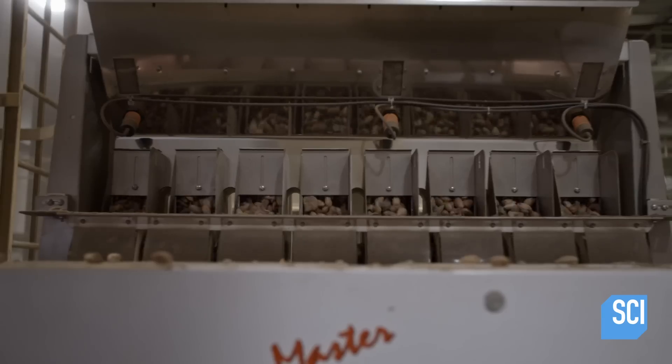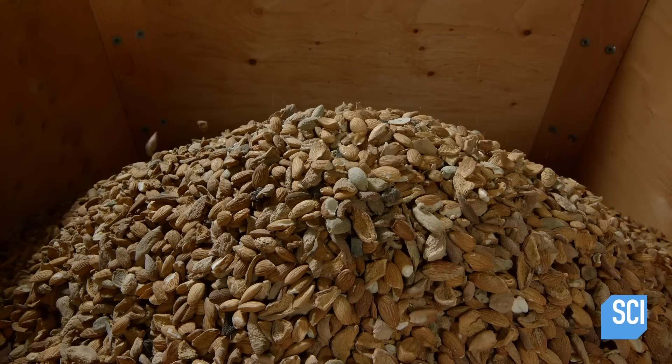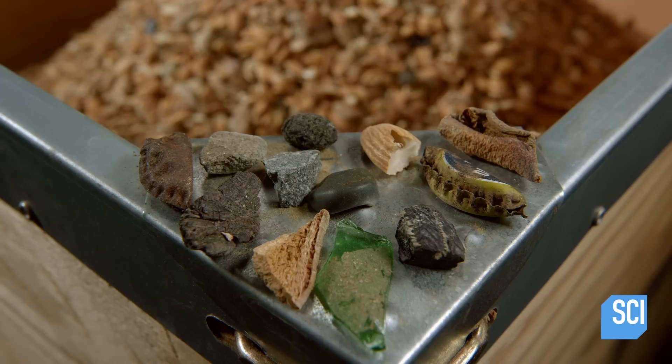The in-shell almonds tumble down channels, where cameras examine the shells for imperfections and look for contaminants. A blast of compressed air then knocks them out of the flow, removing these contaminants from the production stream.